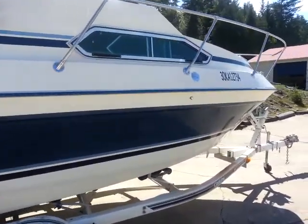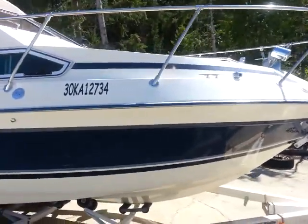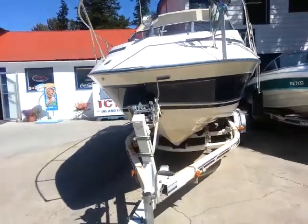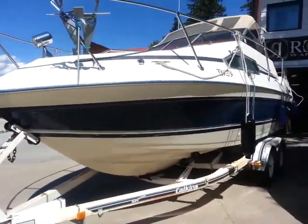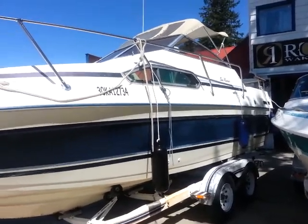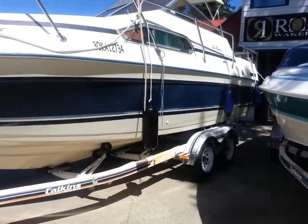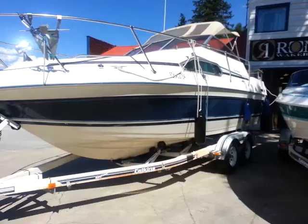Cosmetically, the exterior could use a good power polish and maybe a wet sand, but for what it is, it actually shows pretty well. They've certainly tried to take care of it as best they can. Obviously there's no substitute for professional detailing, but there are no major defects or flaws cosmetically on the boat — really just some extra hard TLC. It comes on this tandem axle trailer; they tow it back and forth to Kamloops every year for storage.